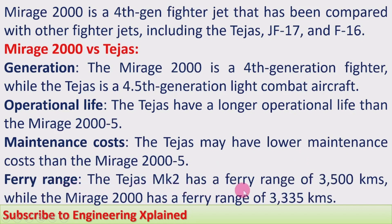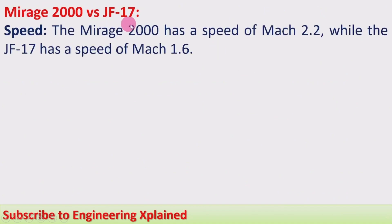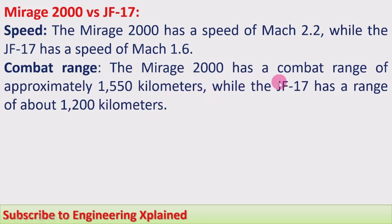On ferry range, the Tejas Mk2 has a ferry range of 3,500 kilometers while the Mirage 2000 has a ferry range of 3,335 kilometers — so the Tejas has the higher ferry range. For Mirage 2000 versus JF-17: the JF-17 is China-built and used by both Pakistan and China. The Mirage 2000 has a speed of Mach 2.2 while the JF-17 has a speed of Mach 1.6, so the Mirage has higher speed. The Mirage 2000 has a combat range of approximately 1,550 kilometers while the JF-17 has a range of about 1,200 kilometers — again the Mirage 2000 has the higher range.